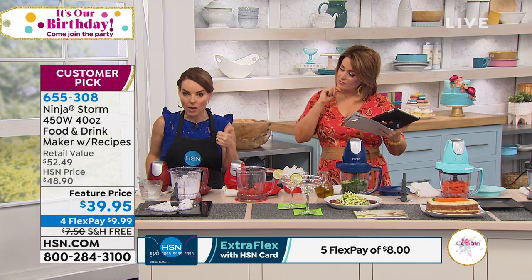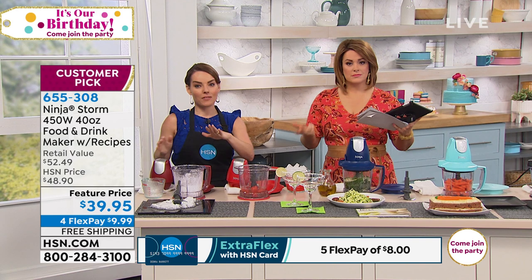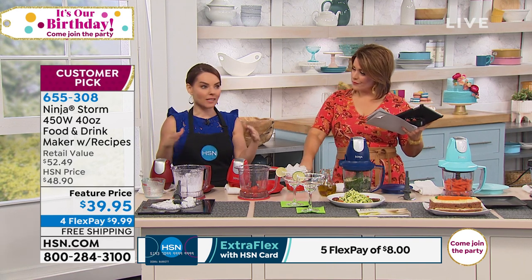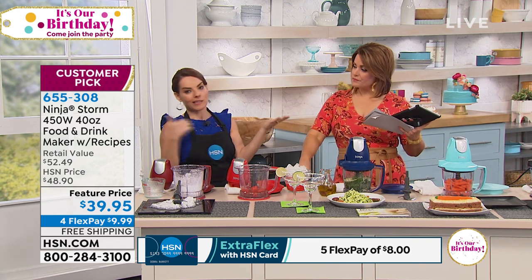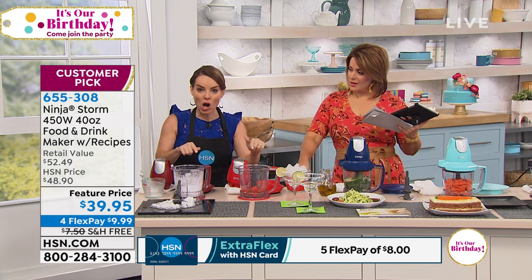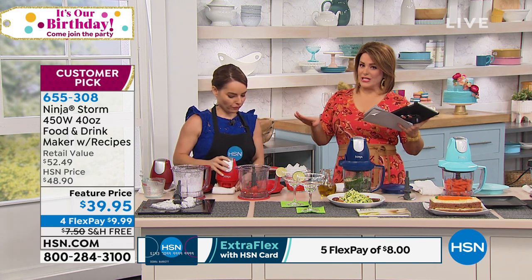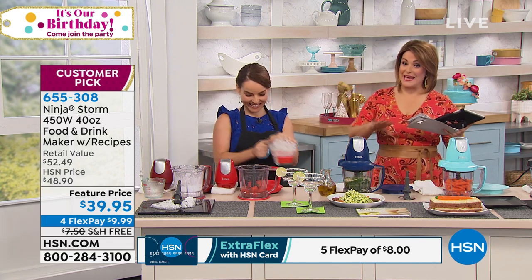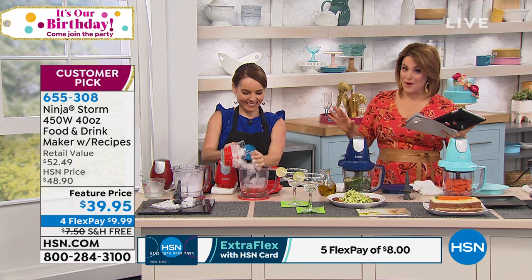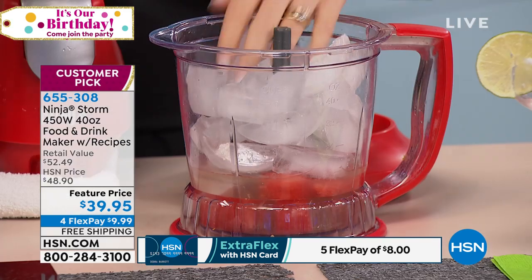If you have a blender making horrible frozen drinks, that's why you're spending $15 at the restaurant. You can get that restaurant quality at home with this, and use it for all the things you need in the kitchen. People are obsessed with anything Ninja. We carry the products here — it's a customer pick already. It comes in beautiful colors.